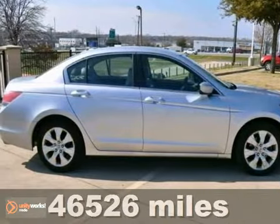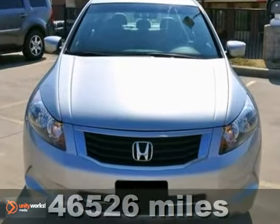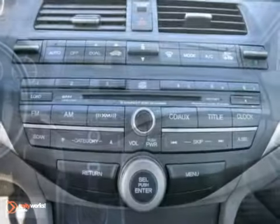You will love this 2009 Honda Accord. With such a low price tag, this vehicle will sell quickly. It's powered by a 2.4 liter engine with 5-speed manual transmission.